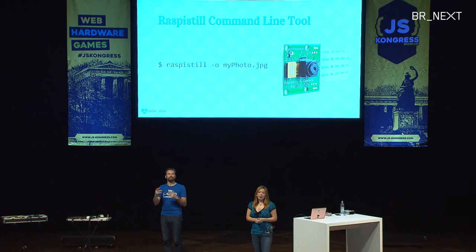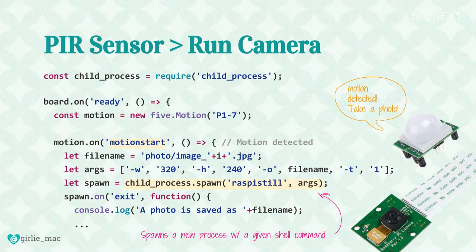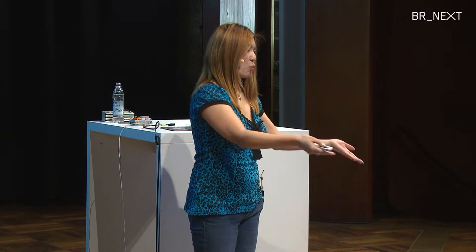I'm using the Raspistill command-line tool. From a terminal you can type raspistill with some arguments to take a photo and store it somewhere on the Pi. To use this command-line tool within Node.js, I'm using child_process and the spawn method — this spawns a new process with a given shell command. I'm giving it the image dimensions and filename. I'm using a small dimension like 320 by 240 because I have to go through image processing later, which is expensive on a small computer like the Raspberry Pi.